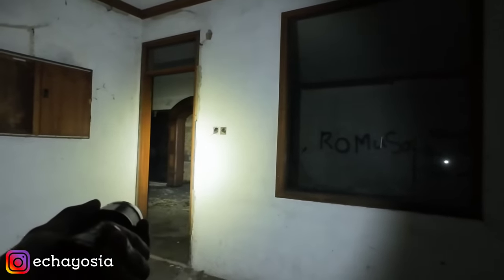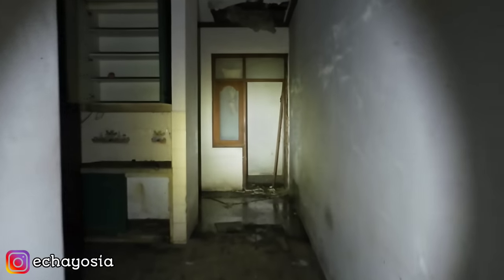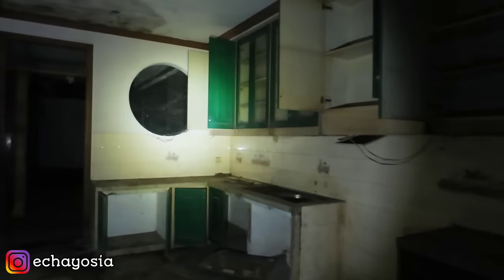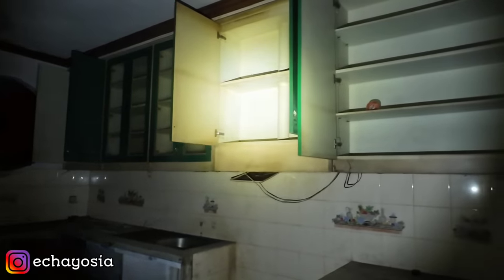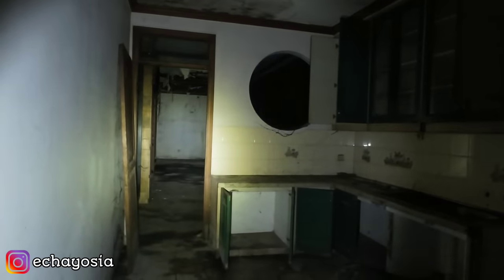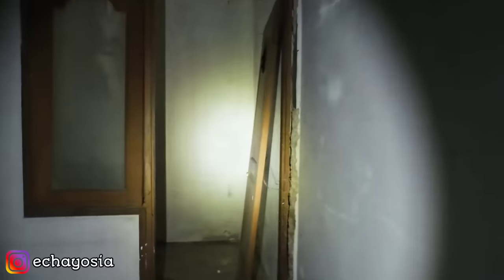Nanti kita masuk ke ruang tengah, tapi sebelumnya kita masuk dulu ke kamar ART-nya. Nah, ini tembus ke ruang tengah. Ini bagian dapur, pantry. Dan ini masih ada kitchen set-nya, cuman udah pada acak-acakan di bawah situ. Sayang banget ya, padahal rumah ini kelihatan mewah banget. Udah gak ada barang-barangnya. Disini ada satu kamar ART sepertinya — oh gak, ini gudang, karena kecil banget. Tempat penyimpanan barang.